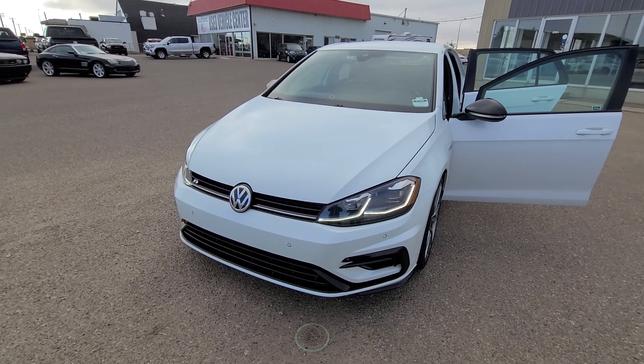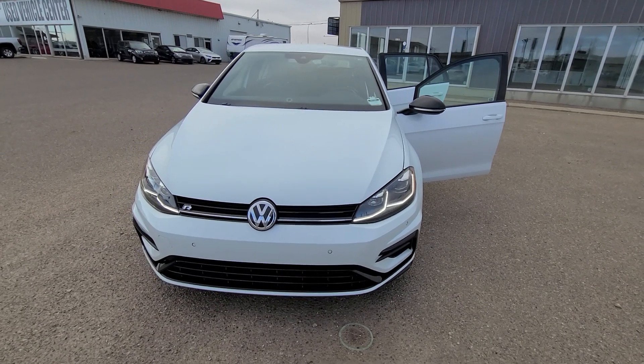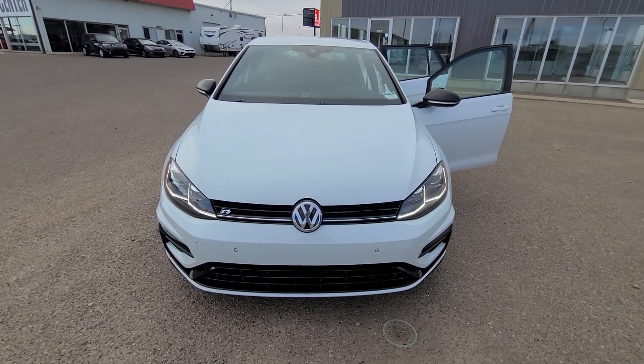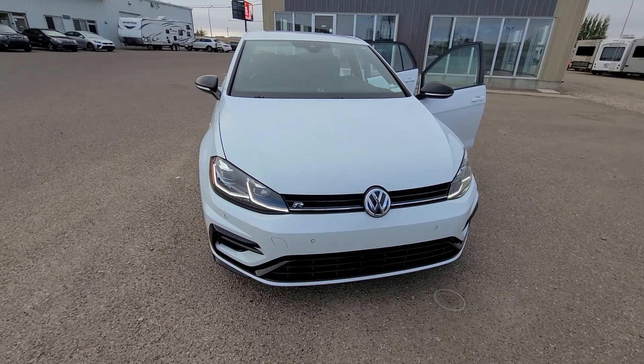Good morning everybody, it's Lynette Sheely from Southland Kia. We are home of the lifetime engine warranty. We also have our $5,000 monthly giveaway and we're partnered with Airmiles.